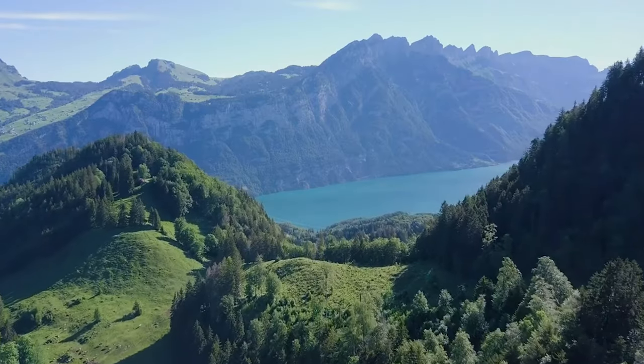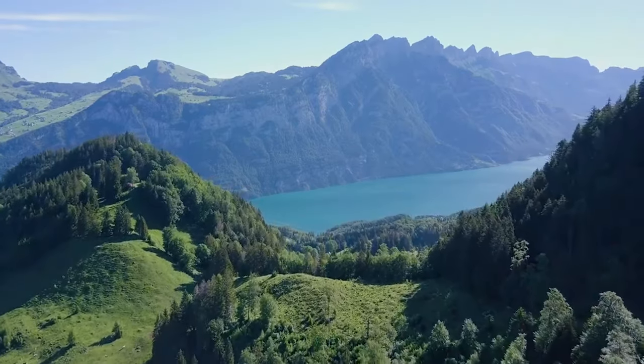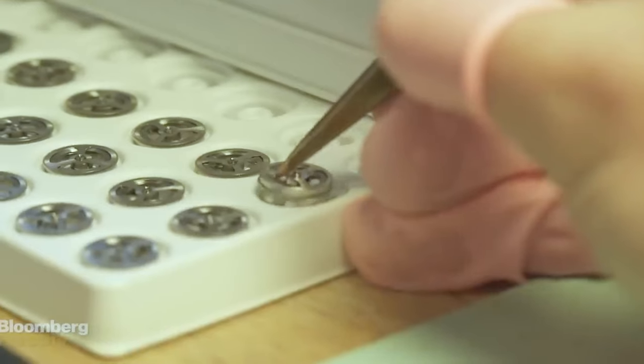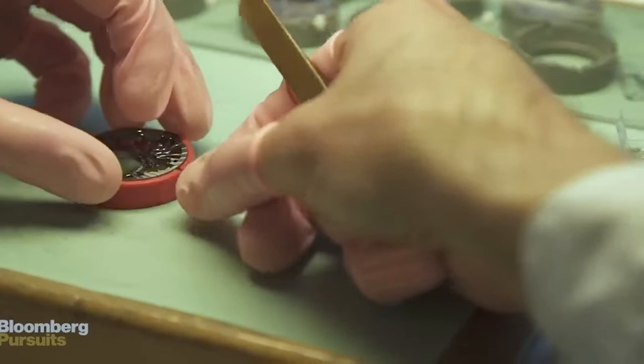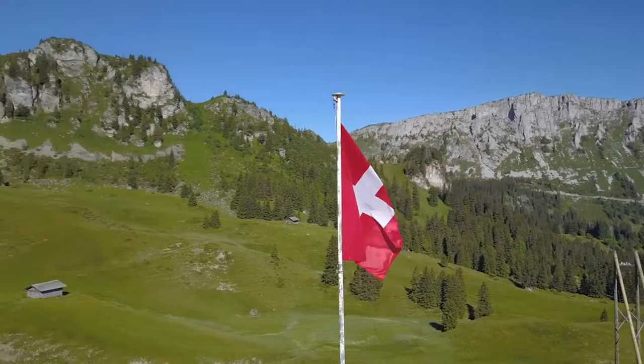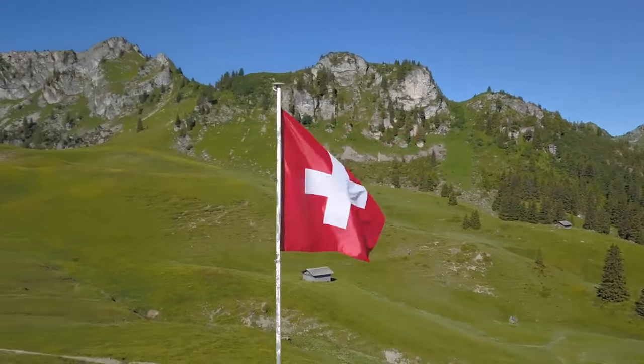But with many of the brands that we hold in such high esteem perpetuating the misconception that their watches are 100% made in Switzerland, right down to the spring bars, it allows us to assume that everything else must be subpar in comparison. The reality is that many Swiss brands have been using Chinese suppliers for many years, not only because it helps them reduce costs, but also because the parts they buy are up to Swiss standards — otherwise they wouldn't use them.